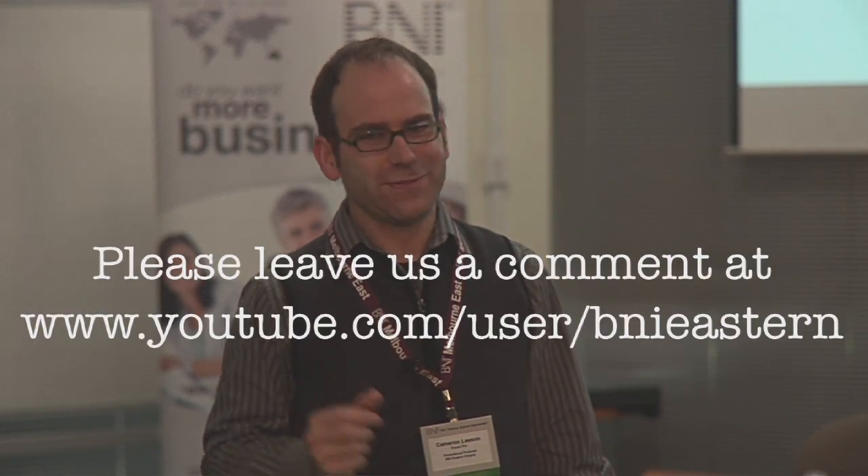Thank you very much for education this week. If you could leave some comments on our YouTube channel, that would be fantastic.